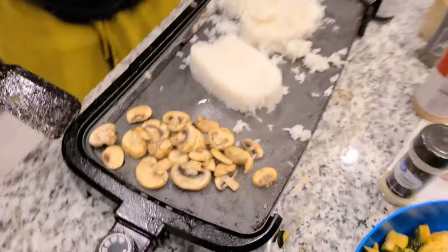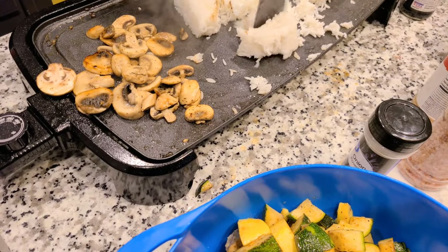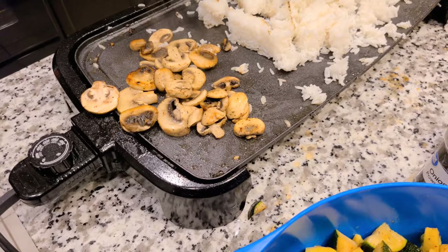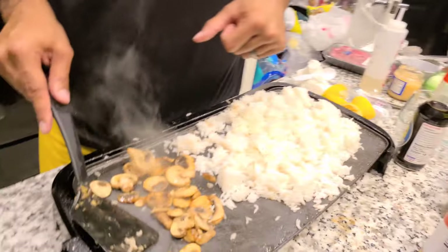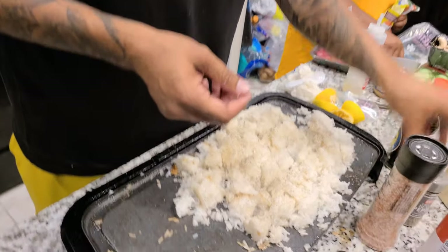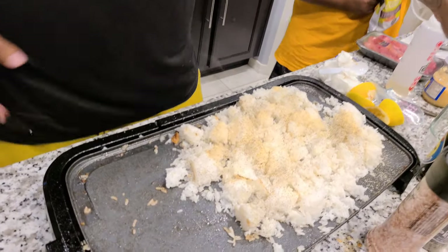This is what we go through, y'all. She tries to make me do everything her way. All right, this needs to flip. So he's starting to season. Used some Himalayan salt, black pepper, a little bit of garlic, and then a little bit of soy sauce.